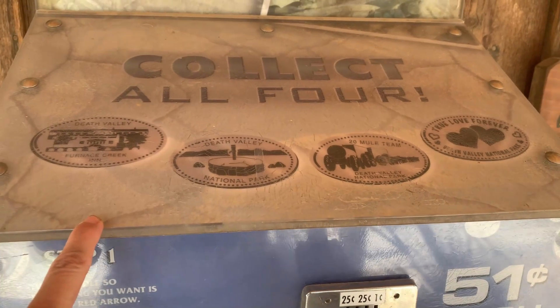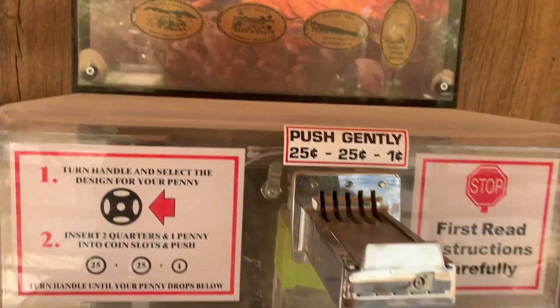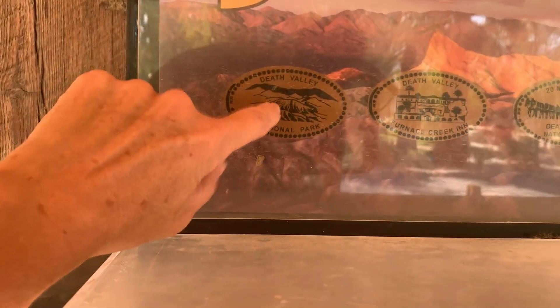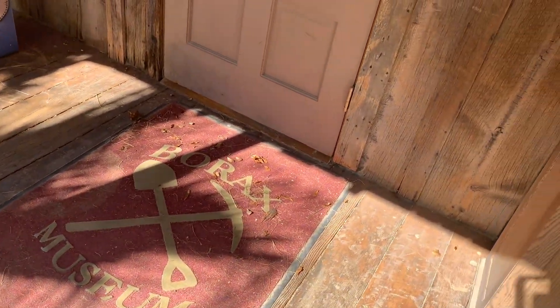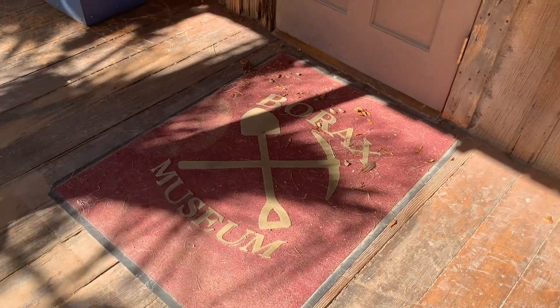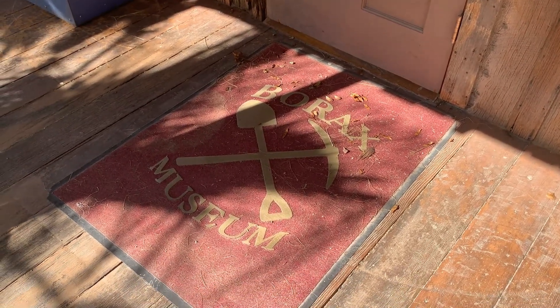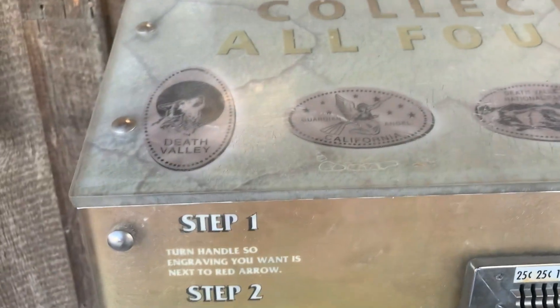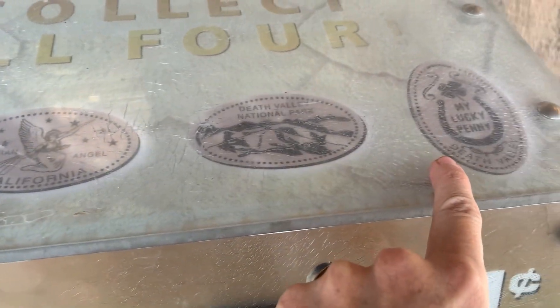Looks pretty good to me. I don't remember there being two machines in the front — there's another one with these. I'm going to get one of these today and two Guardian Angels. There's always things to notice. I know there's one of these, but now there's two. I've never noticed this Borax Museum mat, which definitely needs a sweep and I don't have my broom. This one's got the wolf, the angel, Death Valley, and then my lucky penny.